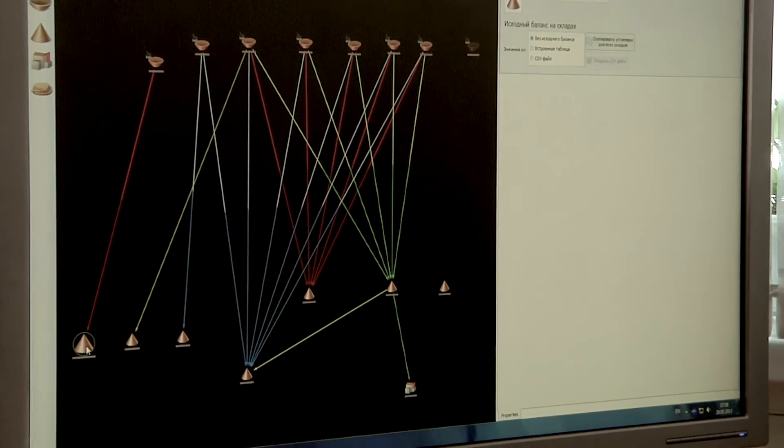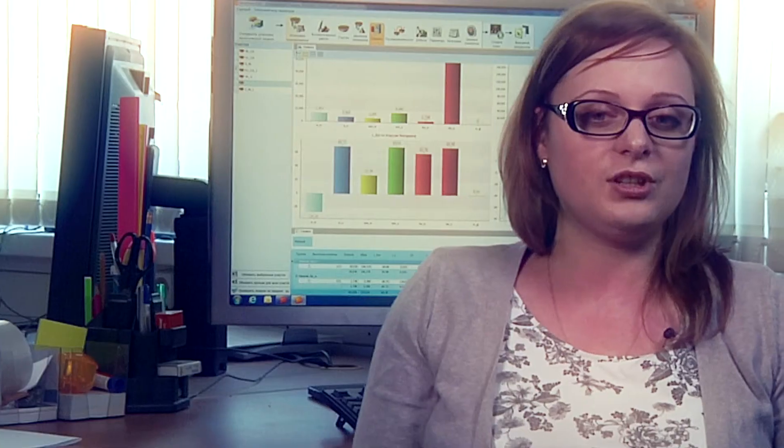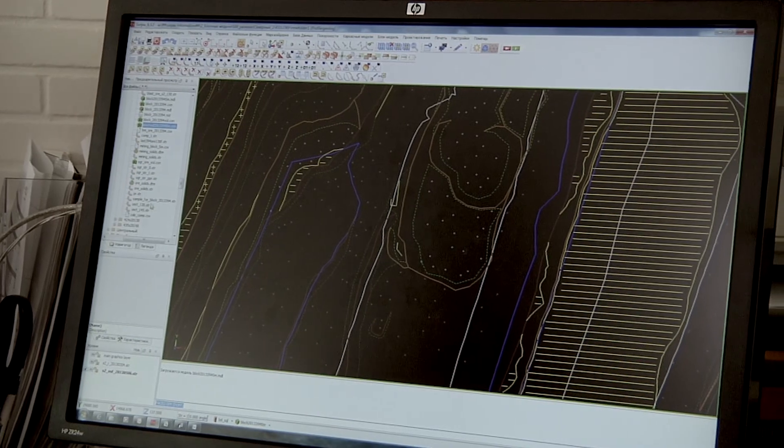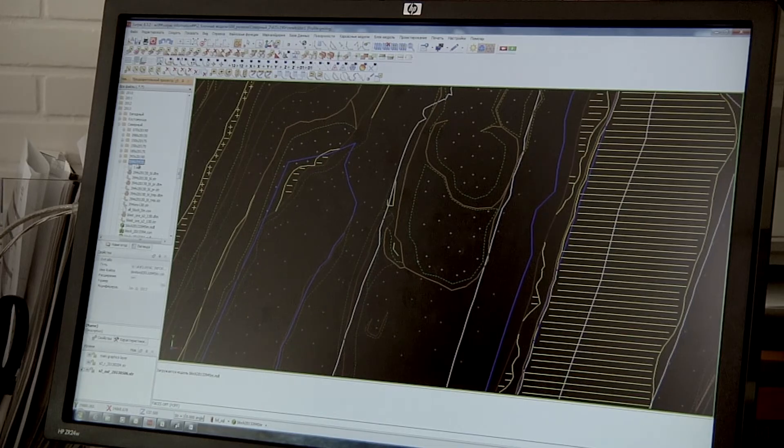After that, they start working and planning the mine operations in Mineshed. When we started to use Mineshed, our productivity increased. Before it took us one day to review one or two options. Now we can review between 10 and 20 options, choosing the best option. Multiple options allow us to select the optimal one. Those options allow us to be efficient and competitive within the market.